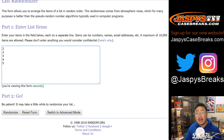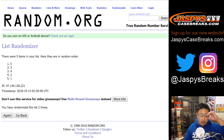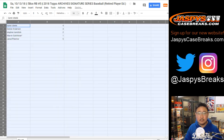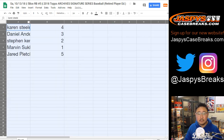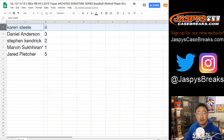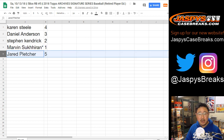Two and a two, four times for the box numbers — one, two, three, and fourth and final time: four, three, two, one, five. So Karen has box four, Daniel with three, Stephen with two, Marvin with one, and Jared with five.